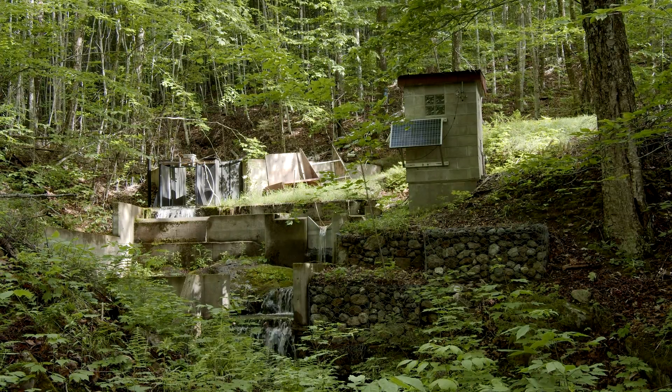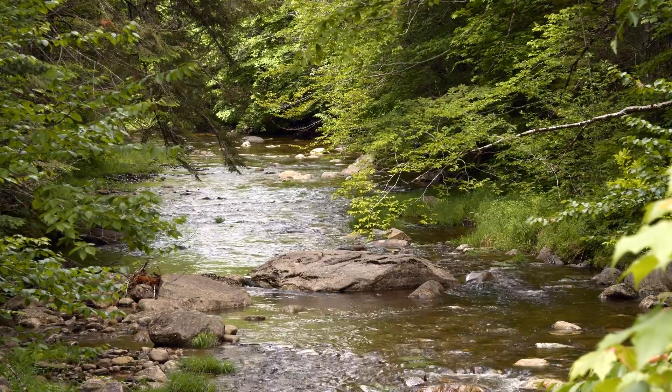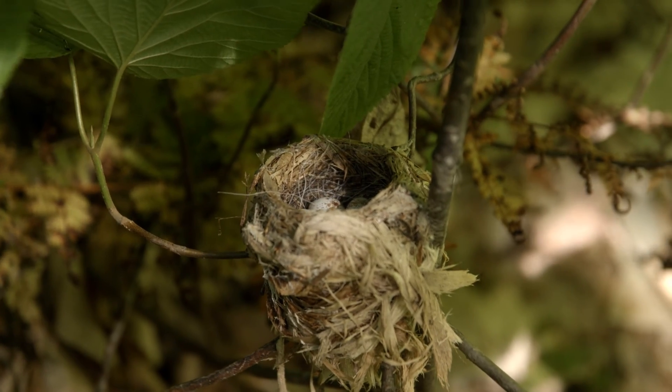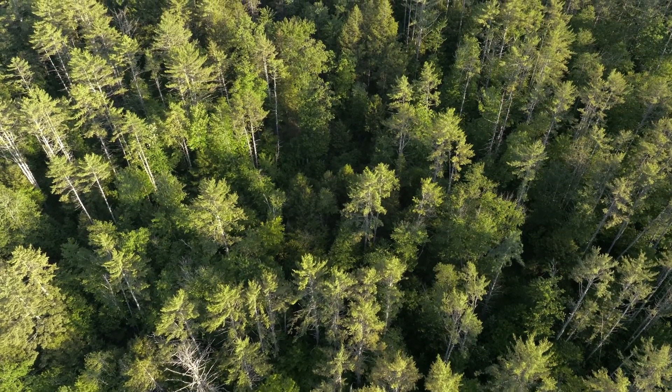We have the Hubbard Brook ecosystem study that started in 1963, so we have context for everything that we do. We know what it was like decades ago, we know what it's like now, and we have data that shows what has changed. It's just a really rich place with so much knowledge.